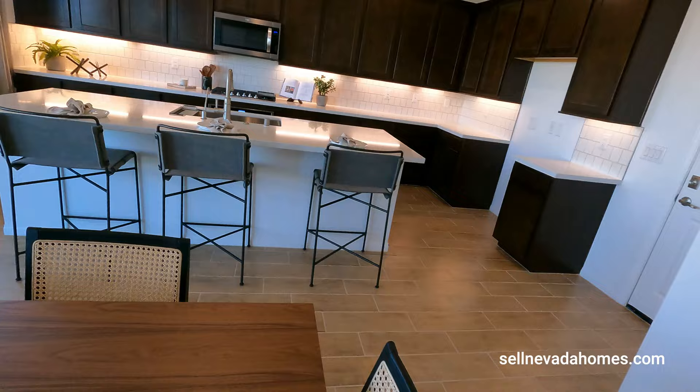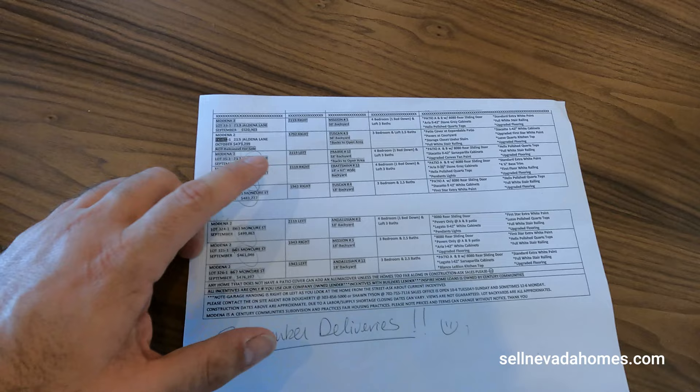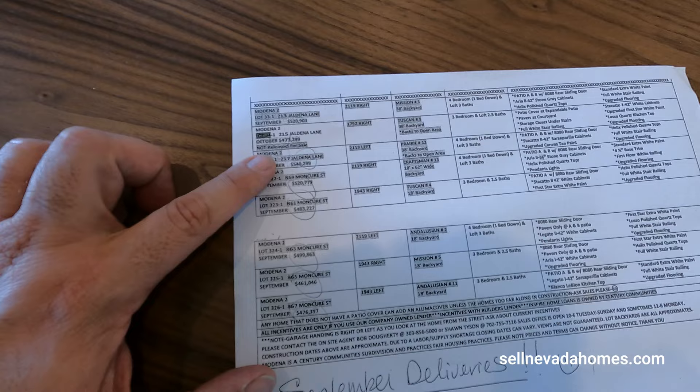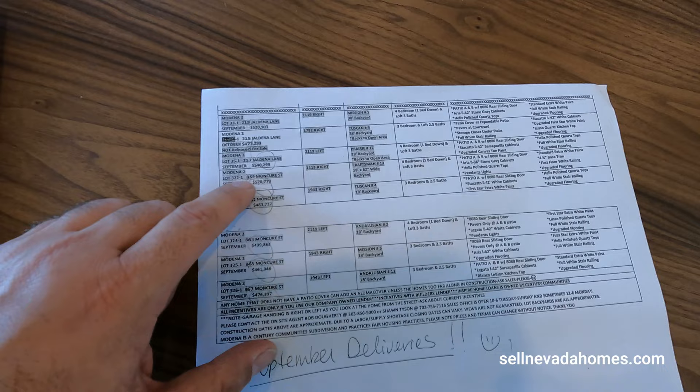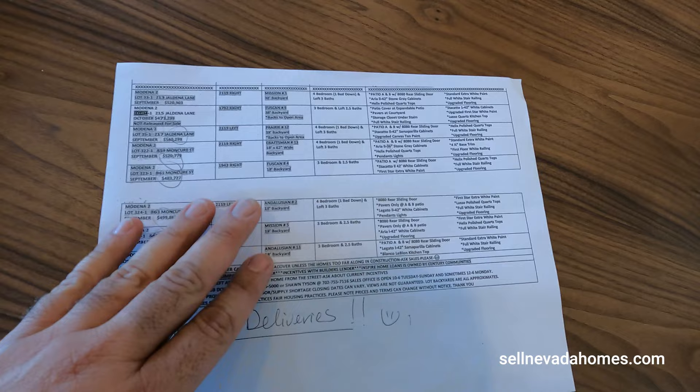If you don't want to wait about five months for the house to be built, right over here we have all these homes with September delivery. They vary from $408,000 all the way up to $540,000 depending on which model you want. This model right here, the 2119, they have one at $520,000, one at $540,000, and even one at $499,863 — those are out the door, four bedroom or three bedroom depending on which one you end up getting.